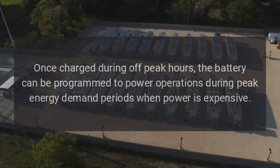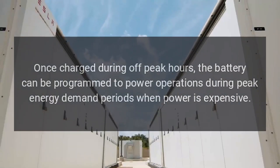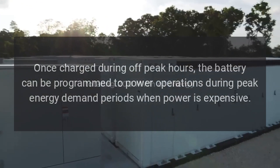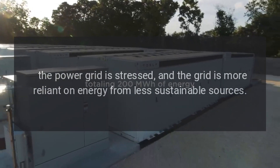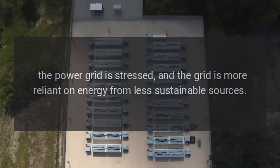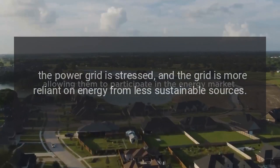Once charged during off-peak hours, the battery can be programmed to power operations during peak energy demand periods when power is expensive, the power grid is stressed, and the grid is more reliant on energy from less sustainable sources.